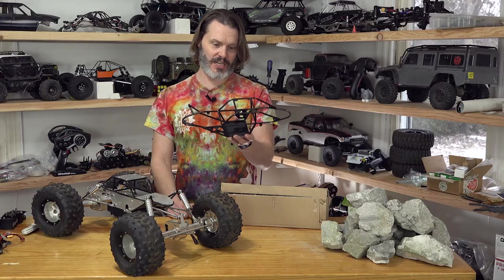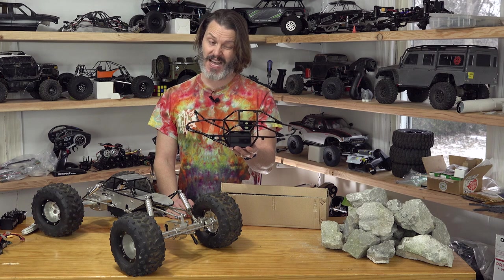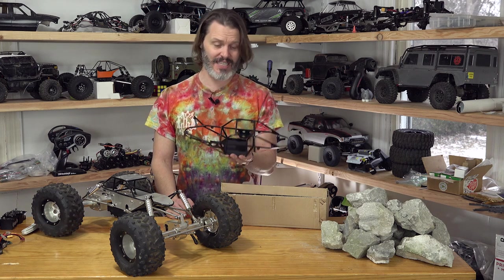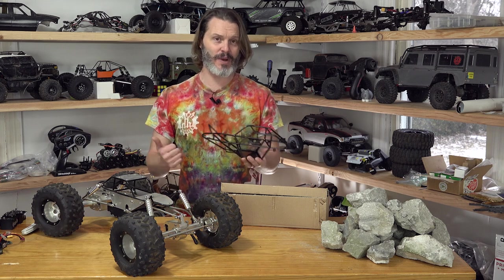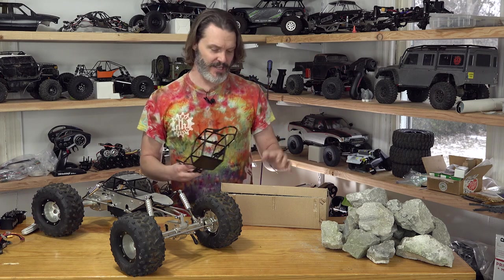But this was — shoot — 2005? 2006? Maybe 2007? I have to go back and look on RC Crawler. I didn't do my research before this. But back to what my plan is.